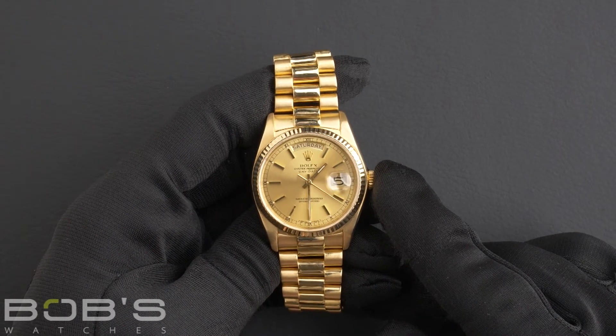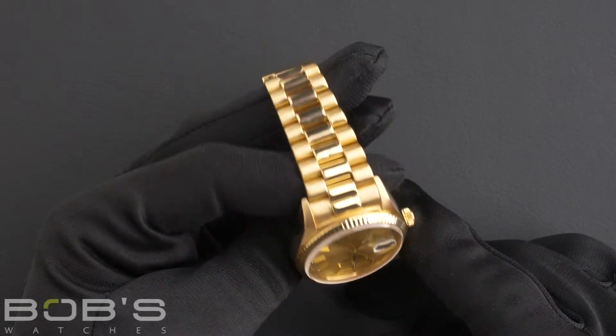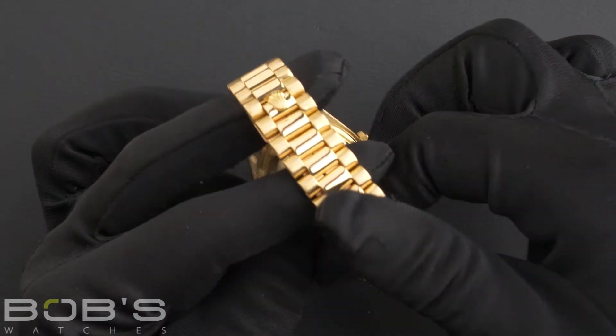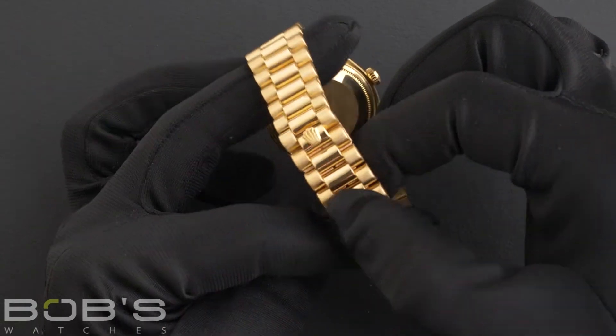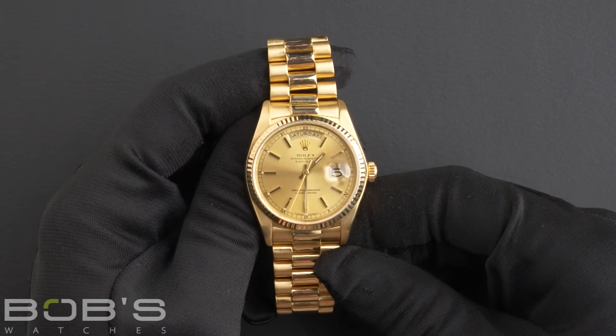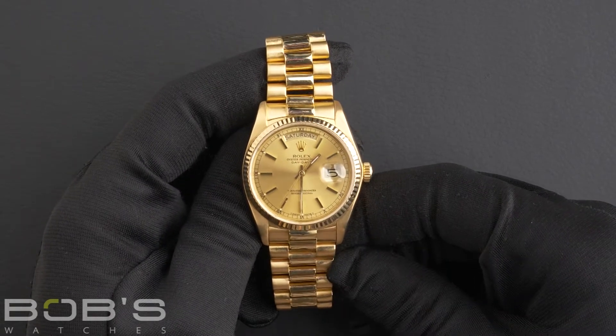The characteristics include an 18-karat yellow gold presidential bracelet with a concealed crown clasp. The dial is a champagne index dial with tritium hands and loom blots.